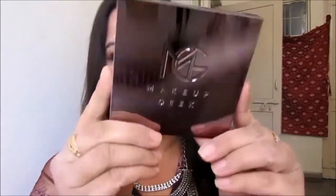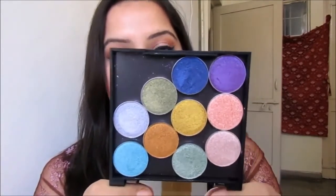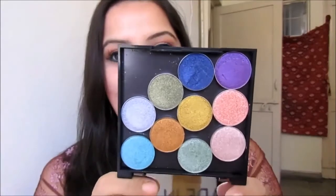Moving along quickly to a few more palettes. The next one I want to show is this Makeup Geek empty palette, which is not empty right now because I've filled it with all my Makeup Geek foiled eyeshadows. I currently have nine foiled eyeshadows in there, and I have space for one more, so I need to decide which shade to add to complete my foil eyeshadow palette.